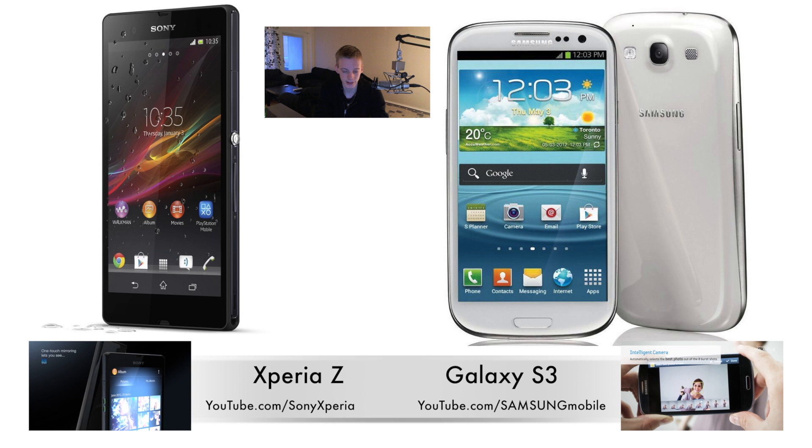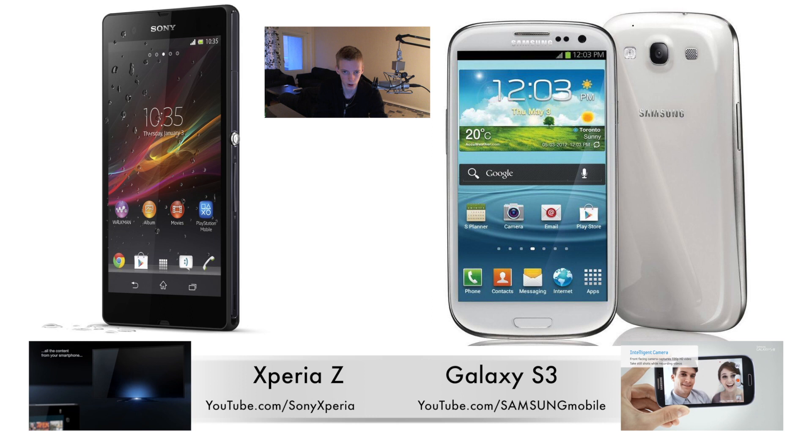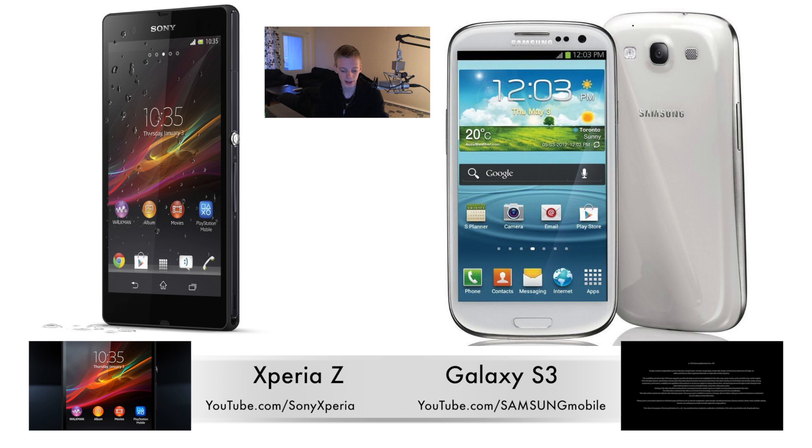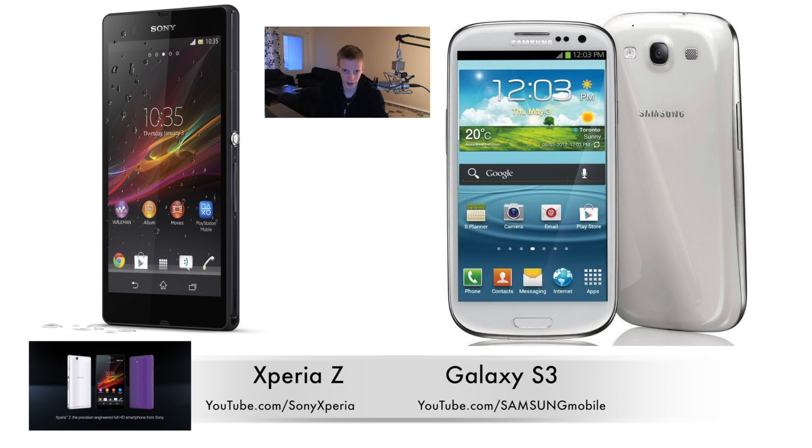Not as good on the Rockstar games, but hopefully Rockstar will improve that. The last thing I thought was pretty amazing with the Xperia Z was that it has a 2330 milliamp-hour battery, so it's more than the Galaxy S3. Hopefully Sony has been better at optimizing the battery as Samsung has been doing.